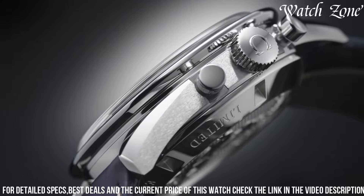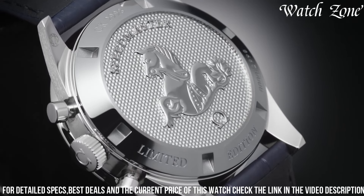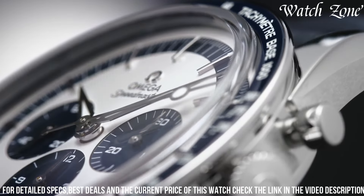With a water resistance of up to 50 meters, it is suitable for everyday wear. The Omega Speedmaster 2998 is the perfect choice for those who appreciate the fusion of vintage design and cutting-edge technology in a timepiece.